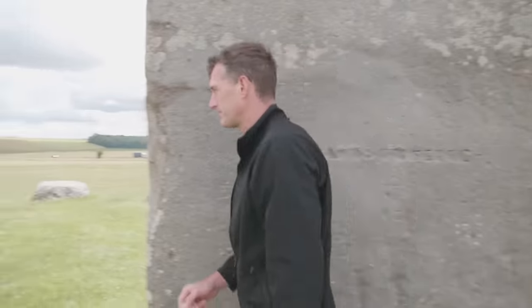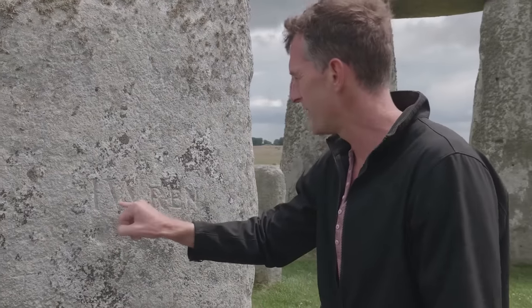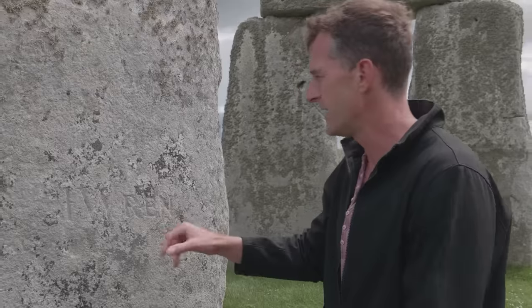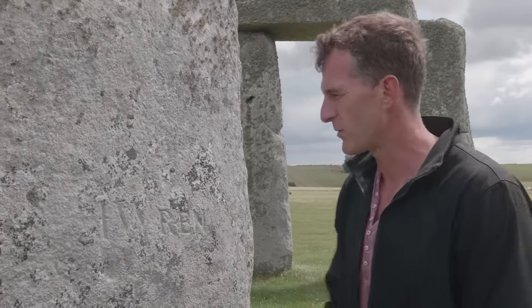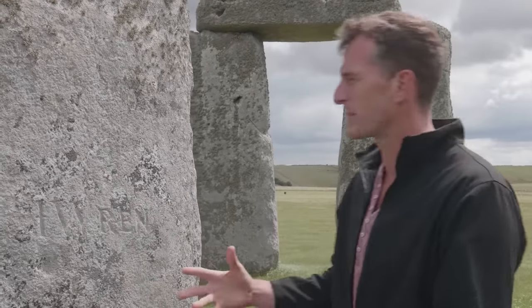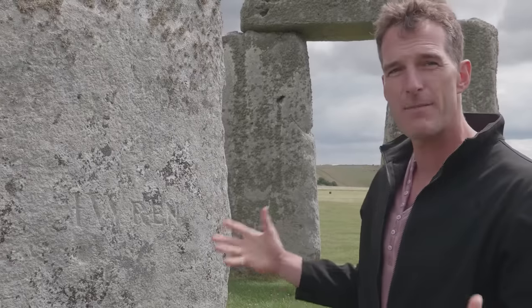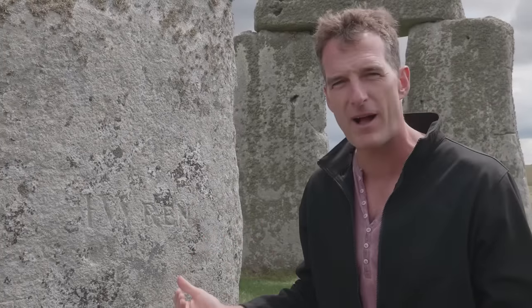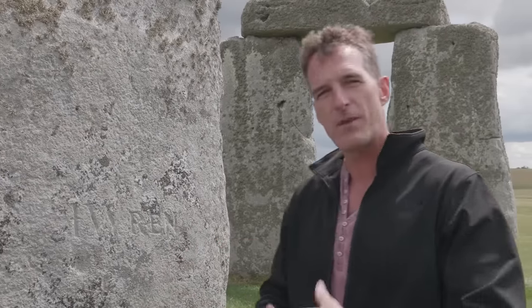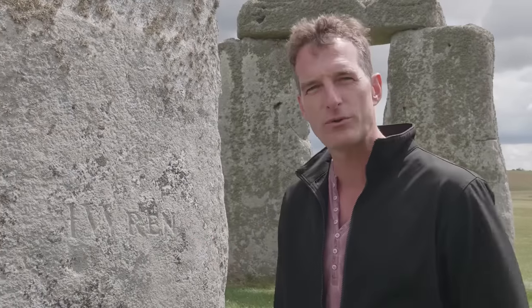But the most famous visitor inscribed his name on a standing stone just over there. We think this is Christopher Wren — you've got the cross for 'Christopher', the Christian cross, and then 'Wren', W-R-E-N. One of the first famous architects in the history of the world, who built St Paul's Cathedral, Royal Hospital Chelsea, the Greenwich Naval Hospital, and all the magnificent buildings of late 17th century England. He came here as a local boy, and people say the shape and proportions of Stonehenge are visible in his plans for the magnificent domed St Paul's Cathedral in London.